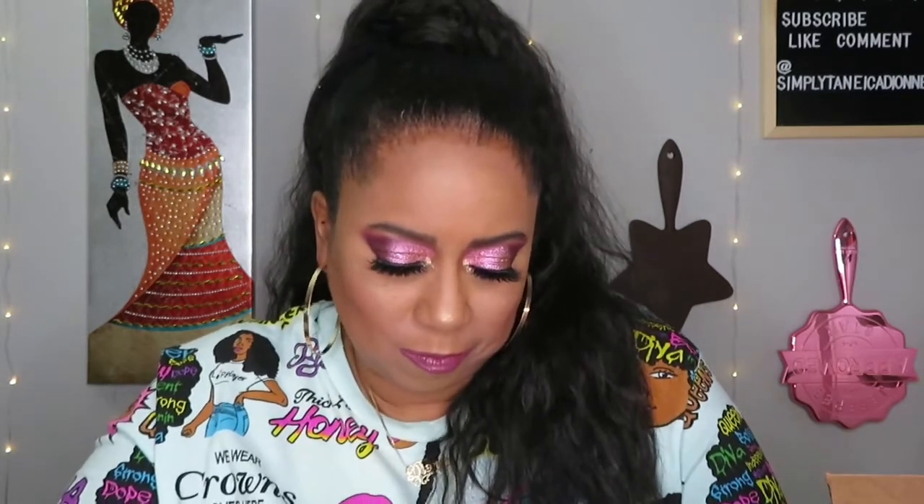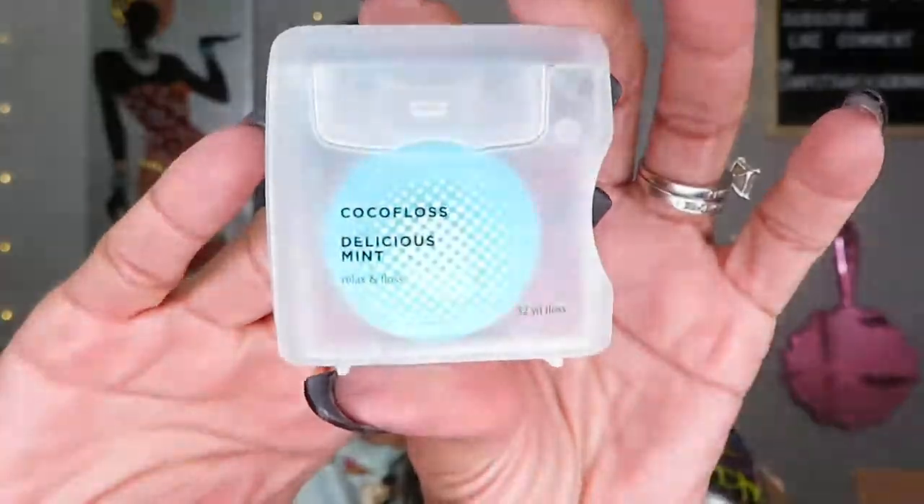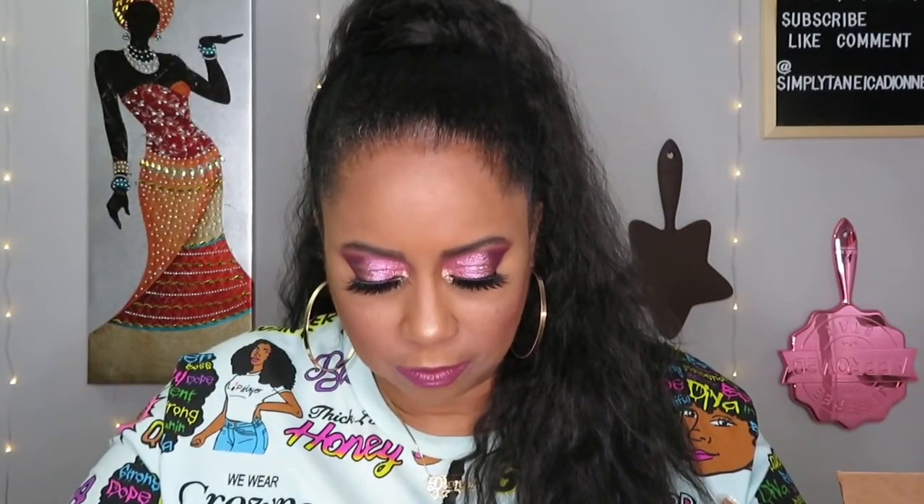Next — Coco Floss Delicious Mint! Is this dental floss? It says Coco Floss. Oh my goodness, look at that — it's see-through, the cutest thing ever! I don't remember seeing this in the giveaway video but I'm so excited. Even for dental floss, this packaging is so freaking cute. It's 60 or 30 — two weeks worth. I like it!